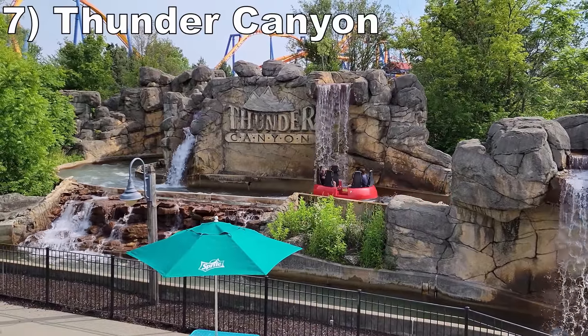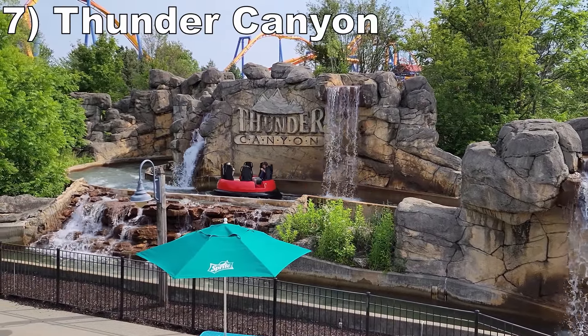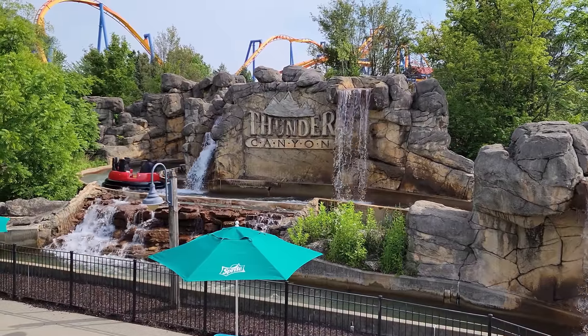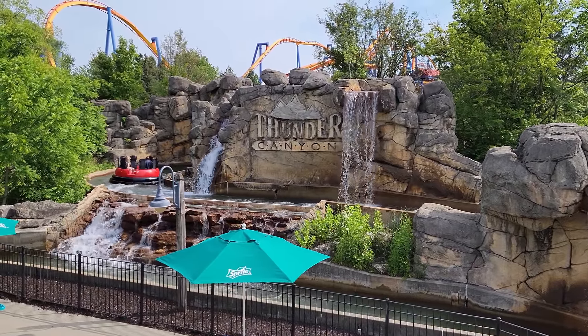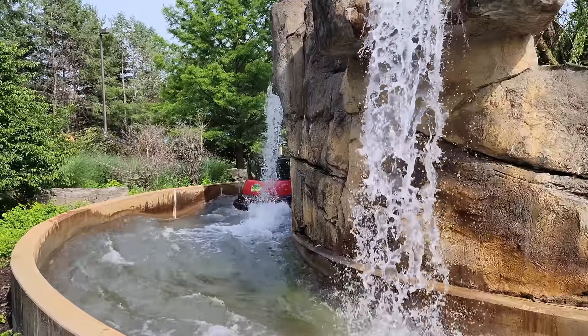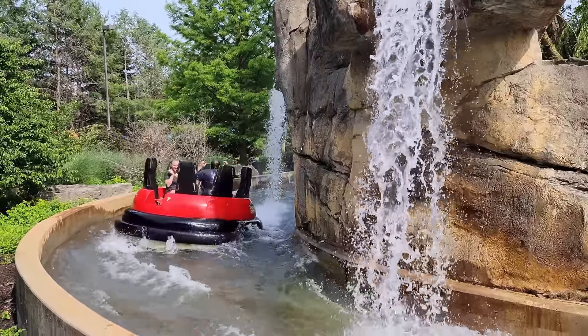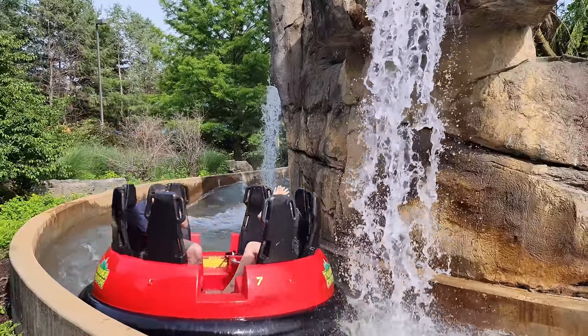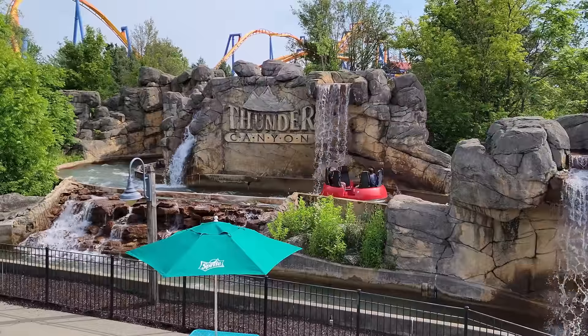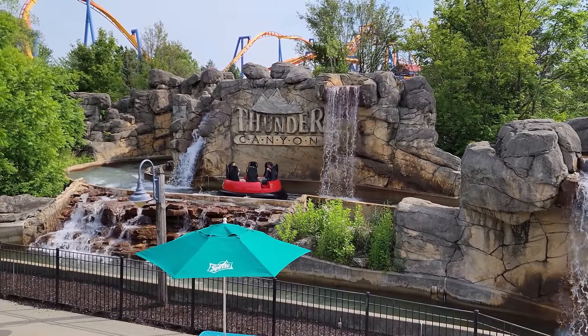#7 Thunder Canyon — This is an interesting river rapids ride. It really doesn't have much in terms of rapids; instead, it has a seemingly endless series of waterfalls. I'm struggling to think of a rapids ride with more waterfalls. You may evade some of them, but it's impossible to avoid all of them. It's comical how wet you come off this ride as the giant waterfalls soak you to the bone.